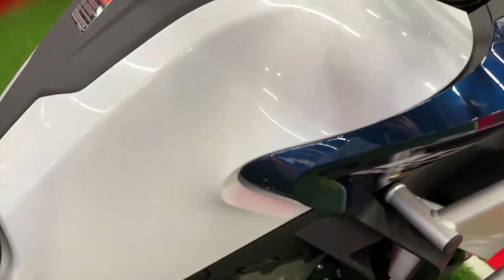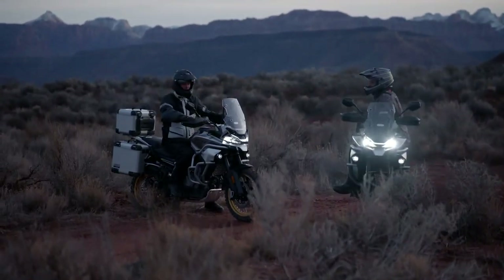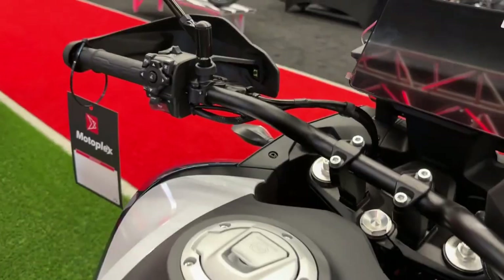At the heart of the Ibex 800 is a robust 799cc parallel twin engine. This power plant is engineered to deliver impressive performance, producing around 83 horsepower and 59 pound-feet of torque.